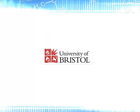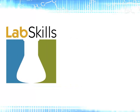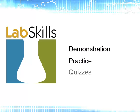The concepts from the Bristol Lab Skills resource have been updated and extended into a new version published by Cengage Learning. The Cengage Lab Skills product is made up of three types of assignment — demonstration, practice and quizzes — which together build, reinforce and test understanding of key concepts, skills and safety points.